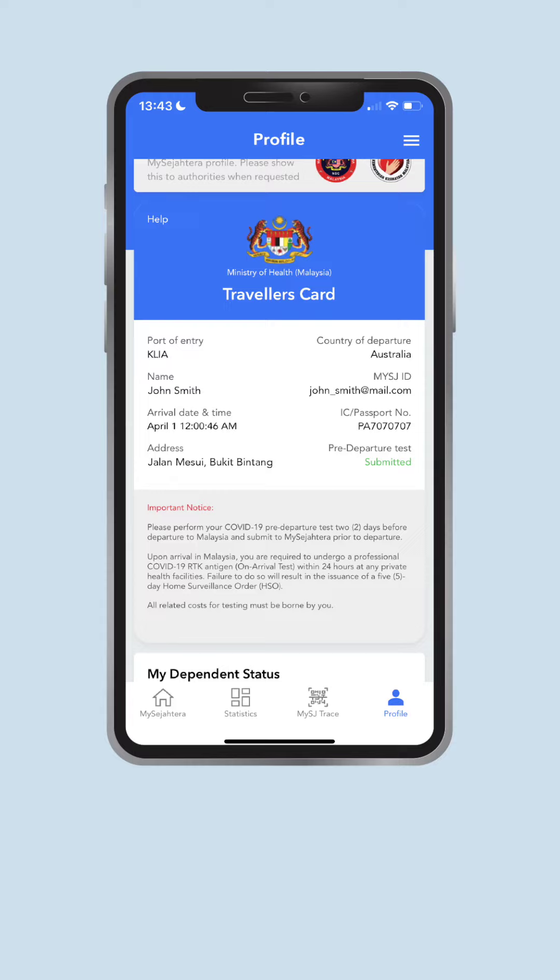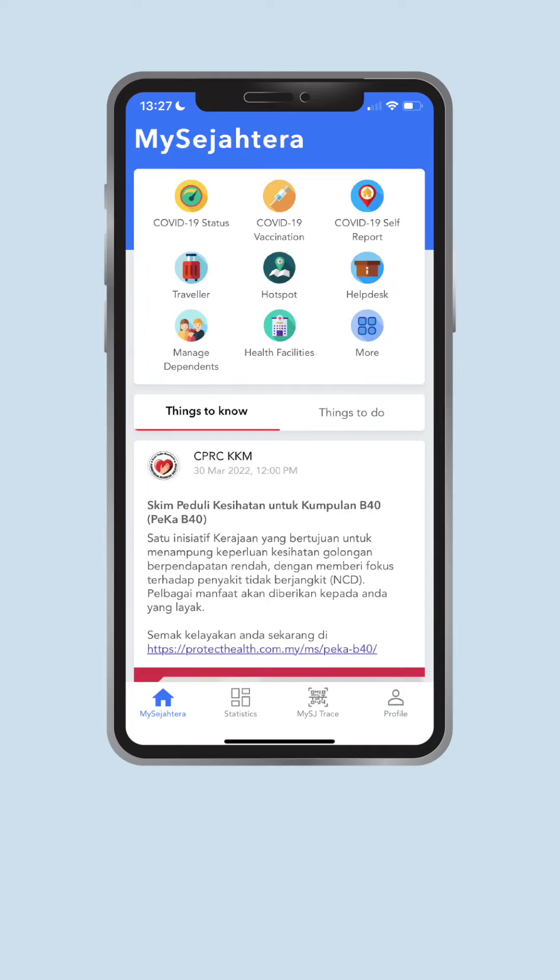You are also reminded to bring the physical copy of your swab test result and the vaccination certificate to the point of departure and on arrival for verification. In addition to that, you also need to upload your vaccination certificate on the Traveller page.